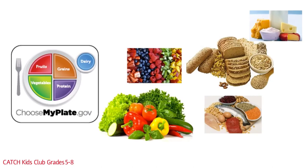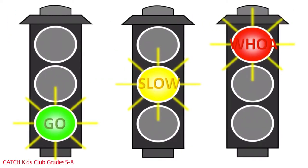Go, Slow, and Woe Foods start with MyPlate. This plate represents the most common way we group foods. Think about a stoplight: the green light means go, the yellow light means slow down, and the red light means stop. This is the same for Go, Slow, and Woe Foods. Go means these are the healthiest foods — go ahead and eat them. Slow means slow down a little; these aren't the best foods but they're not the worst. Woe means stop and think about what you're doing — these foods are not healthy for your body.